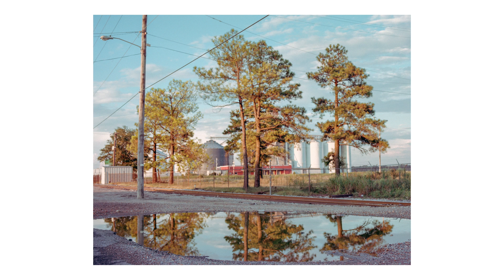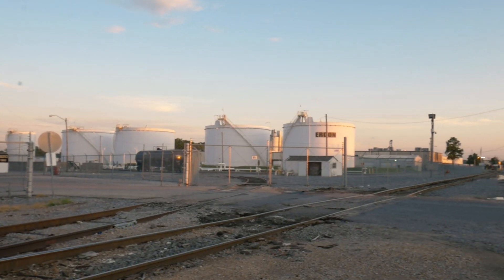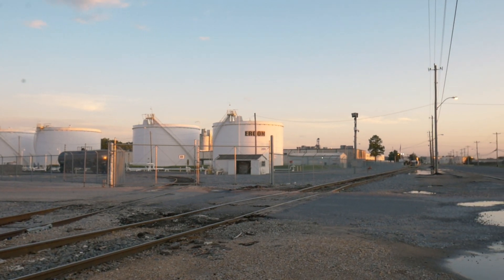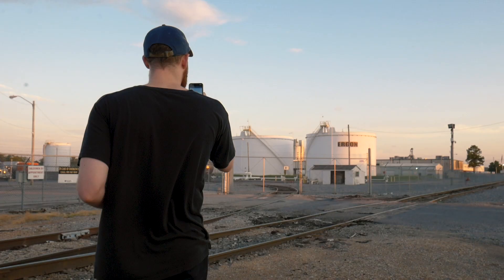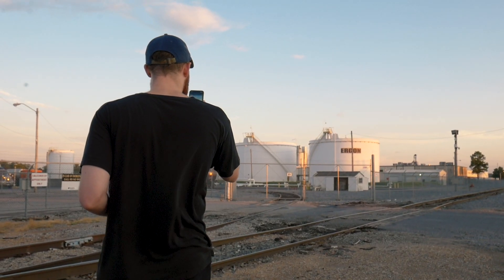Alright, that's that roll. I'm gonna go ahead and load up another. There's two things I'm interested in over here — we've got some black pillars, and then these two I'm gonna shoot first. The sun is about to go down. We'll probably get a couple more shots and then shoot for a little bit during blue hour, and then head out of here.